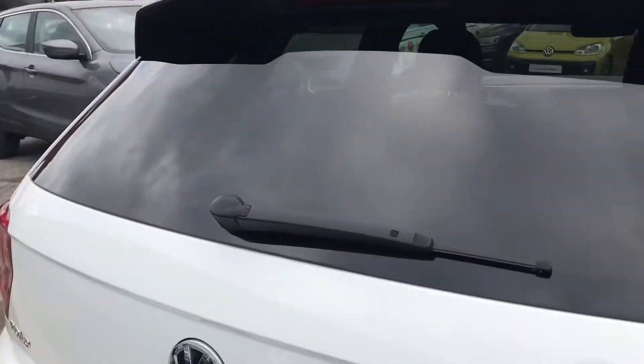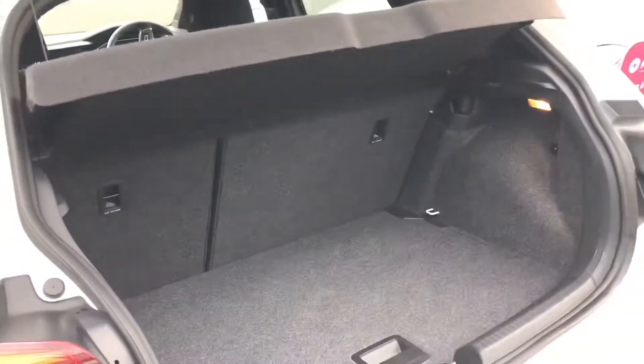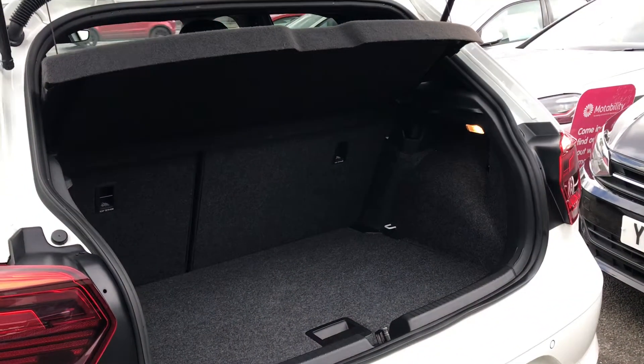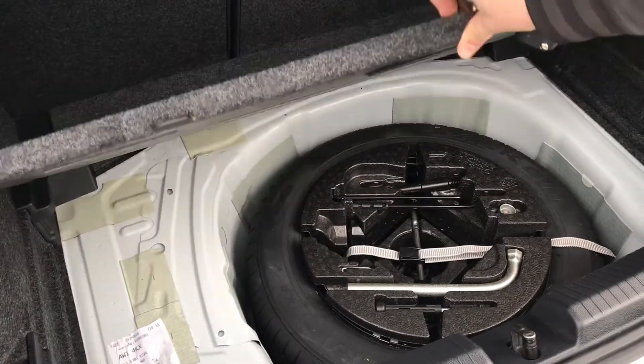Coming around to the back, you'll see with the Volkswagen branding that we simply push in and lift to gain access to a spacious boot, big enough to pop a weekly shop inside. If you are requiring any height for taller items, we do have a compartment you can lift to access, and we also have storage space for a spare wheel as well.